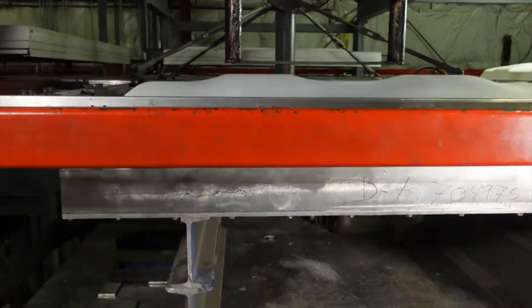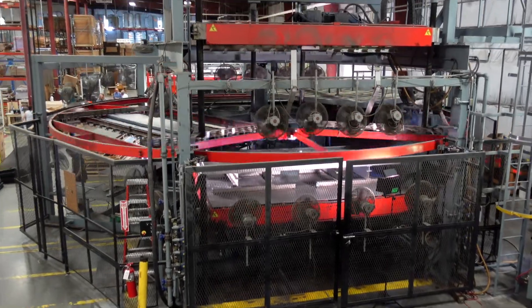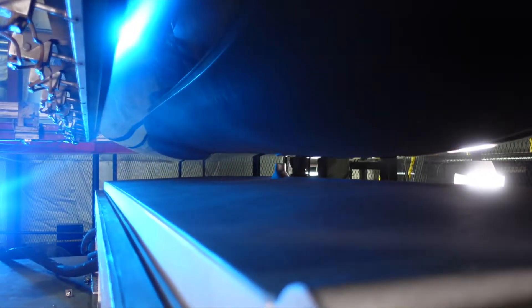Hi, this is David at C&K Thermoforming. I'm going to be sending you a series of videos showing you about the thermoforming process. I want to show you how this process is done — it's all a scientific approach and we use computer-aided machines. I'm also going to give you tips on how to work with and pick the right thermoformer.